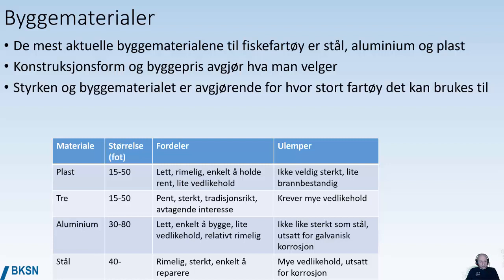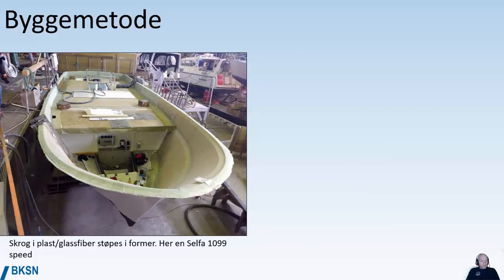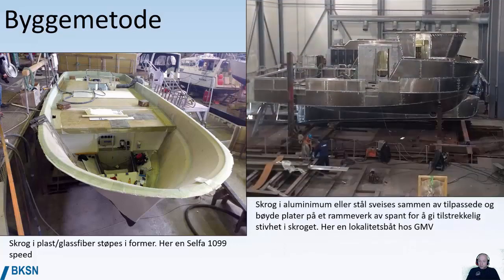Steel is the most common material used for all sizes of vessels — it's cheap, strong, and easy to repair, but it does take maintenance and is corrosion prone. For example, here we have a glass fiber fishing boat hull that's molded in a vacuum mold — about 11 meters long. The next picture shows an aluminum hull welded together from plates bent into shape on a framework to keep it stiff, which is a completely different building method.